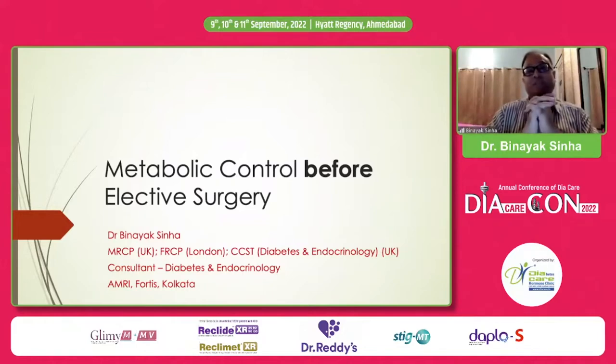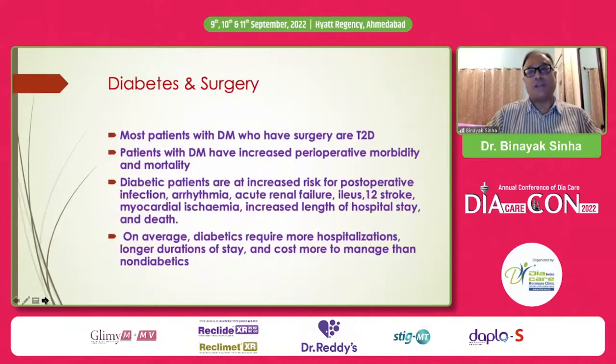There's a lot of confusion because many people feel that blood sugar has to be controlled before any surgery takes place. Therefore, it is imperative that we know what the targets are, why we have to control, and how we control. Diabetes in surgery is interlinked — about one in three people who have surgery in Indian hospitals have diabetes, and most of them are type 2.